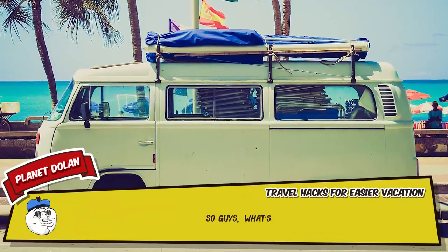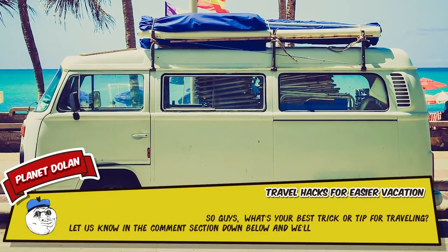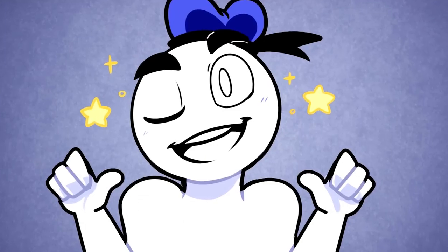So guys, what's your best trick or tip for travelling? Let us know in the comments section down below and we'll pin our favourite to the top. That's it for this countdown — have a good one.